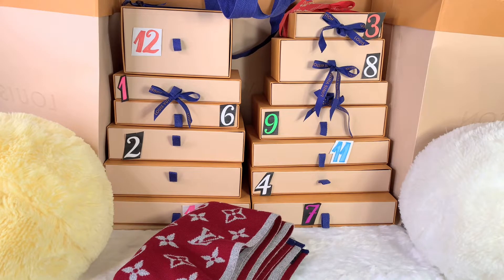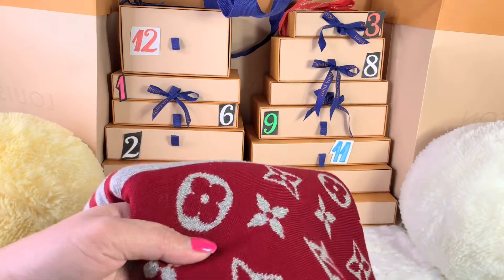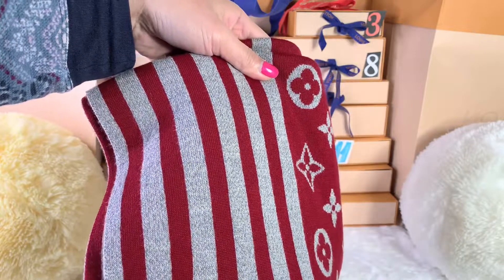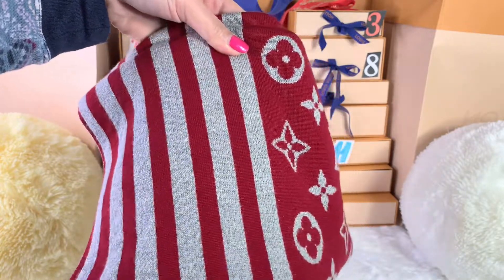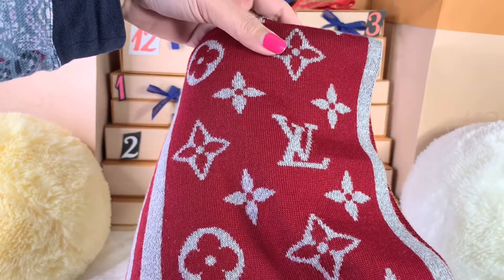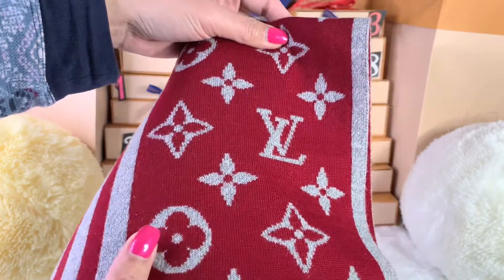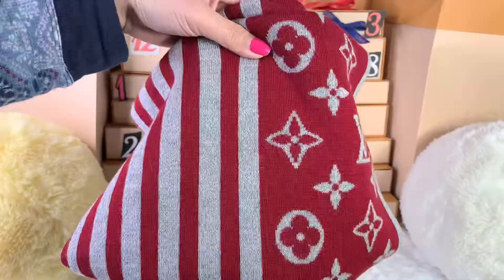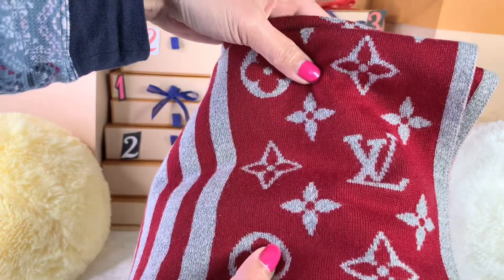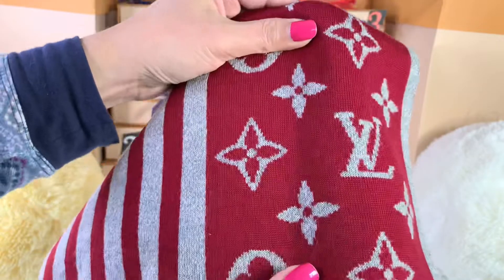It is a Louis Vuitton scarf. I got this last year, and I love it so much. This is not my very first scarf from Louis Vuitton — I think this is my third one. It's made of a different material this time; I got the one that's made of 100% wool and it is really thick. I love it so much.